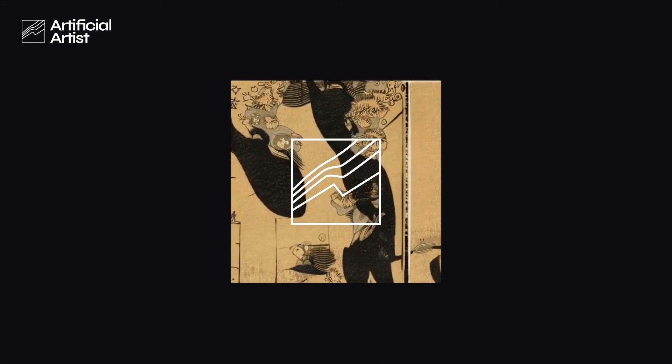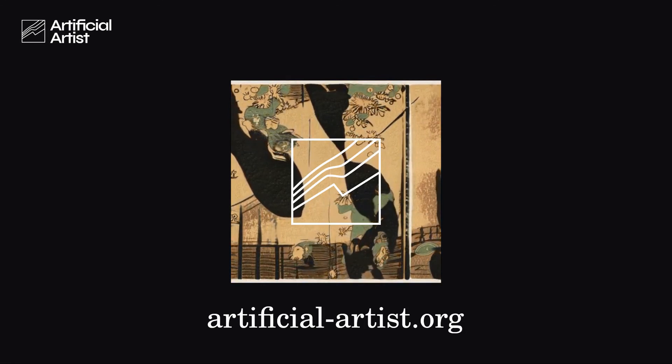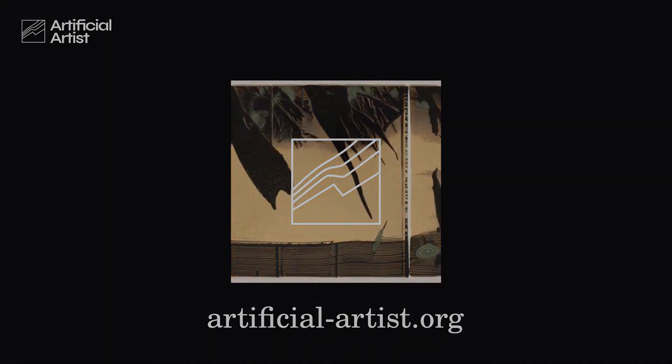Do you want to get started creating with the Artificial Artist and get your own high-end artwork? Head over to our website at artificial-artist.org and make sure to follow our socials for updates, promotions, and interesting content.